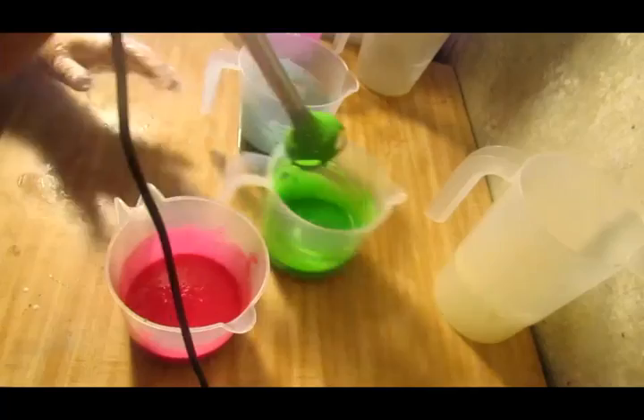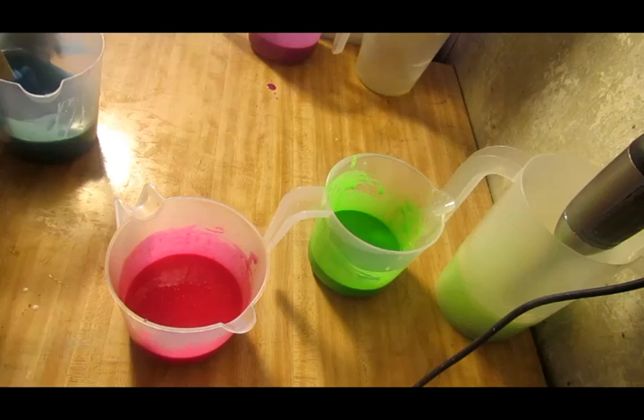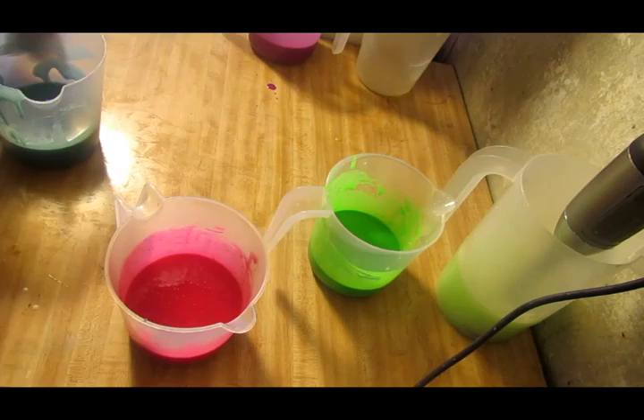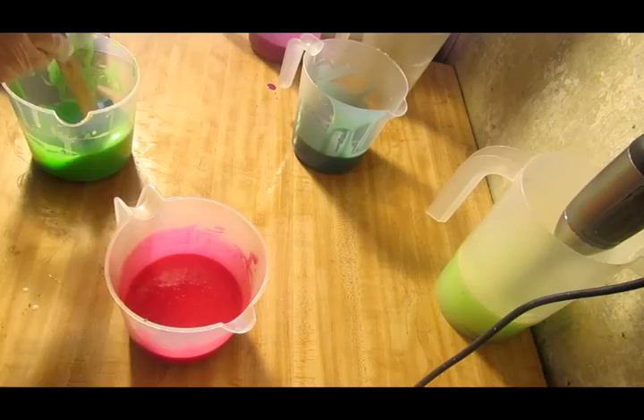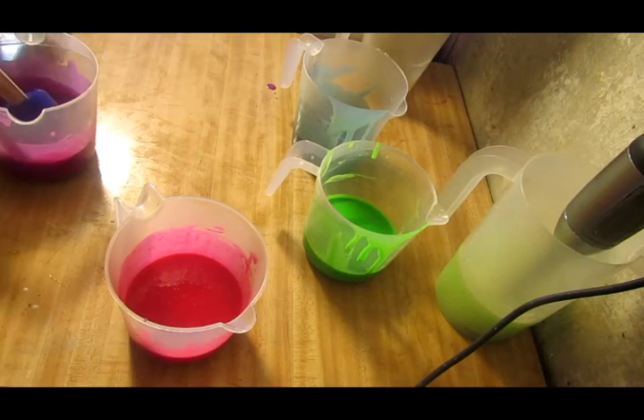Let me get some spatulas — maybe I can just use two: one for the purple and pink, and one for the green and blue, so I don't dirty up so many spatulas. There's the blue. I love these colors — I just thought it was fitting to go with a Jolly Rancher scent. Jolly Ranchers are so colorful. There's my green and blue.